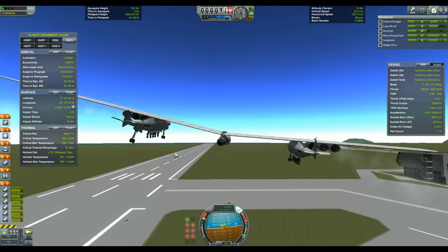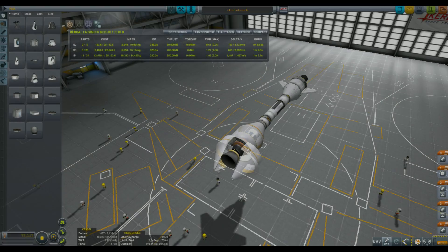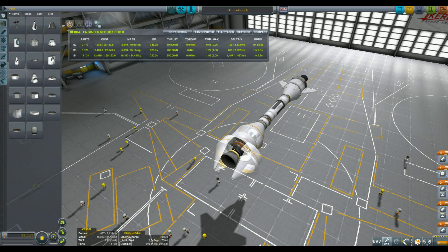I finally found a design that suited the project. It was a three-stage rocket capable of a total of 3.1km per second of delta-v, with a payload of 6.1 tons that was simulated by using a Mainsail engine.